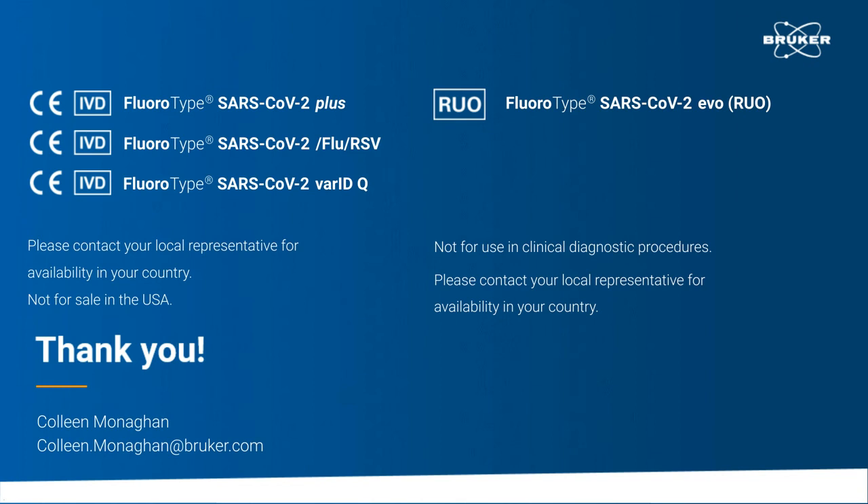Looks like we have time for one more question. Outside of the pandemic, what other diagnostic solutions will be available on these platforms? That's a lovely question. So, outside of the pandemic, earlier on in the presentation, I gave the overview of the expertise and the list of assays that we provide. And actually, we are working towards validating these assays on both the GenoExtract Flex-T and the Fluorocycler XT together.